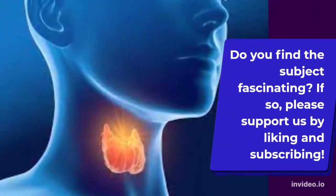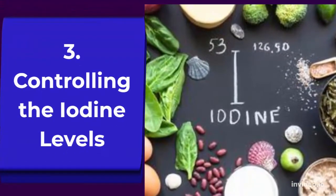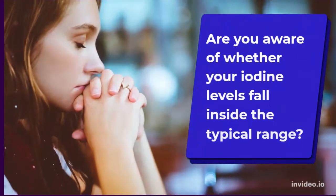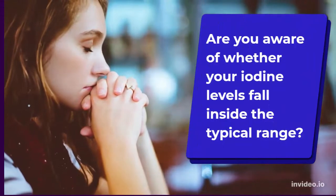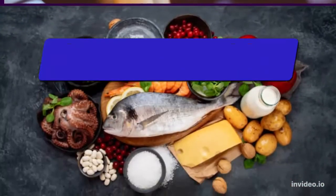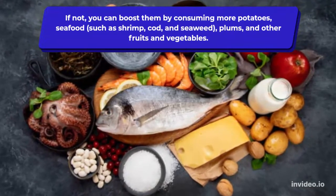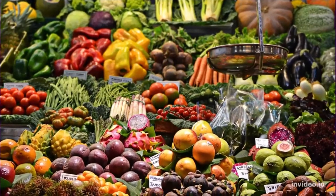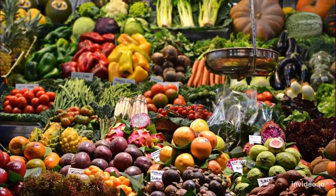Number three: controlling iodine levels. Are you aware of whether your iodine levels fall inside the typical range? You can boost them by consuming more potatoes, seafood such as shrimp, cod, and seaweed, plums, and other fruits and vegetables.